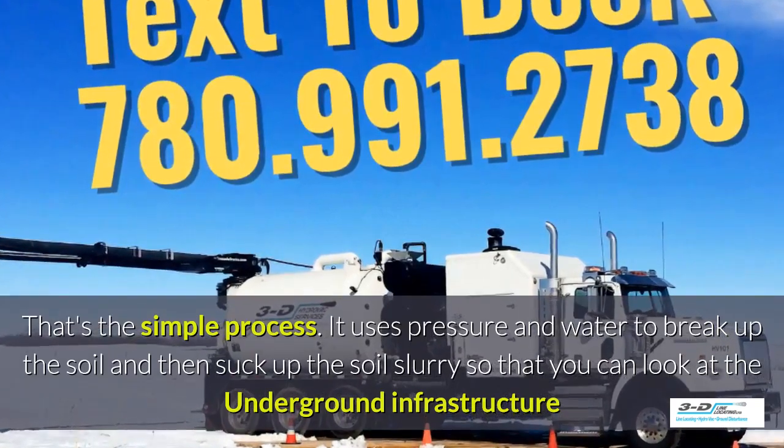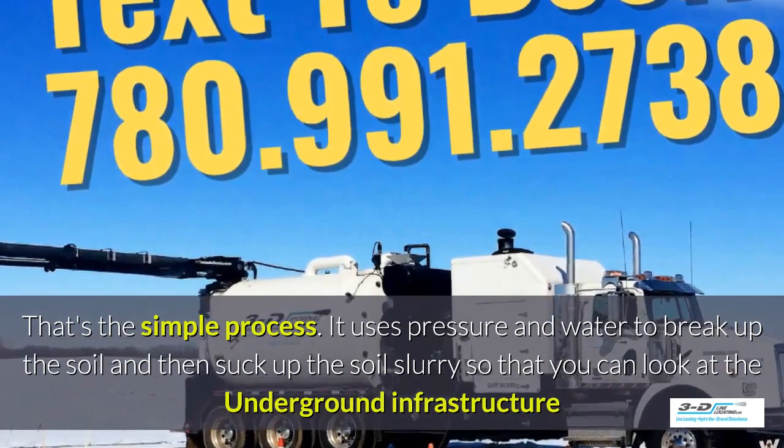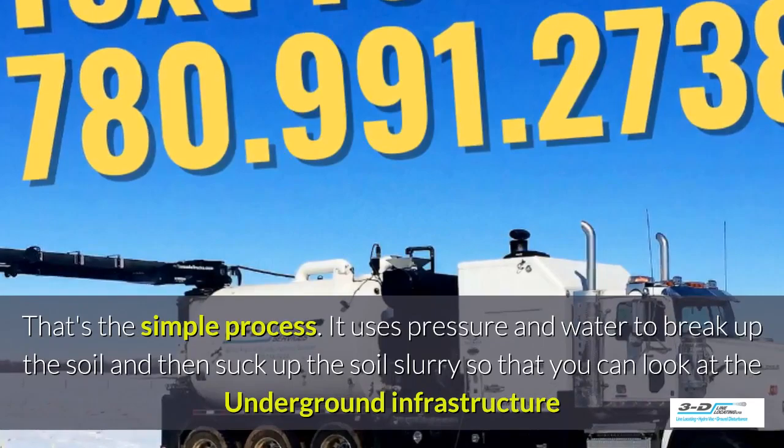It uses pressure and water to break up the soil, and then suck up the soil slurry — as it's called — so that you can look at the underground infrastructure.